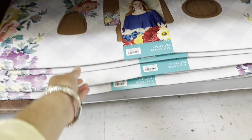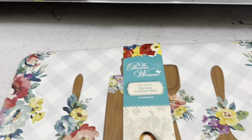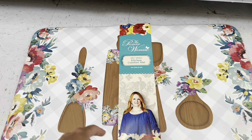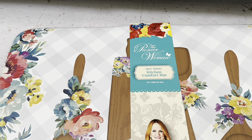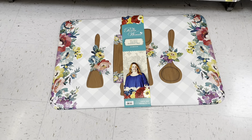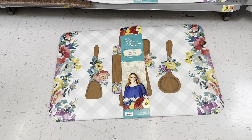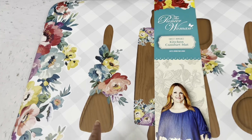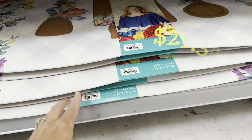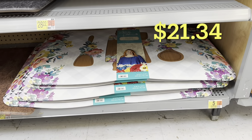Look down here — it's one of those kitchen comfort mats. Look how pretty that is — it's got those little wooden spoons and everything too. There's no price on this, so I'm not sure how much that is.